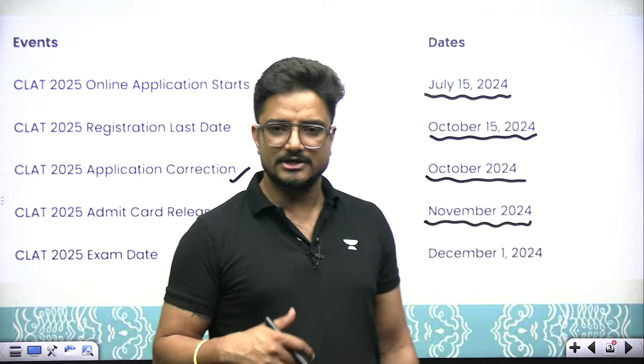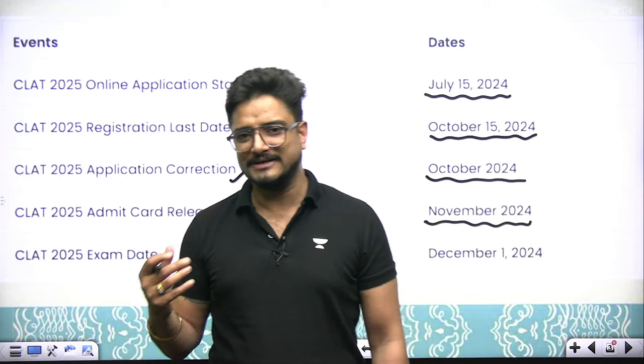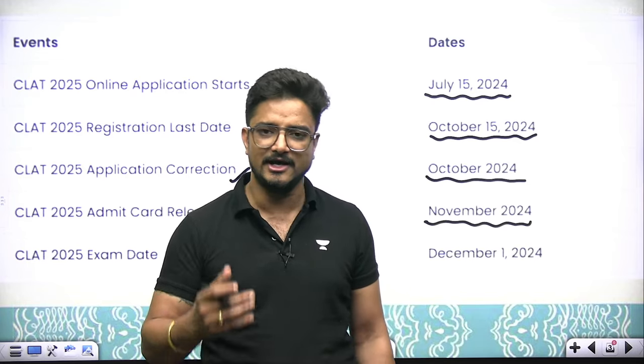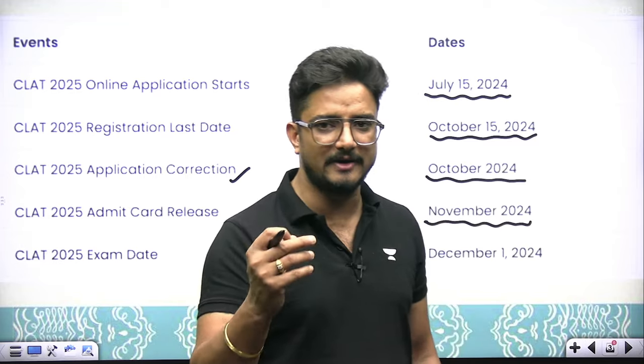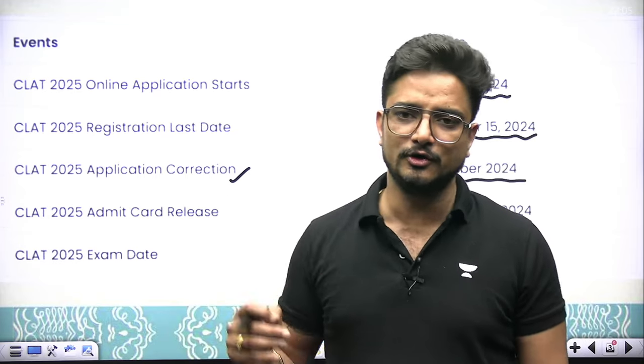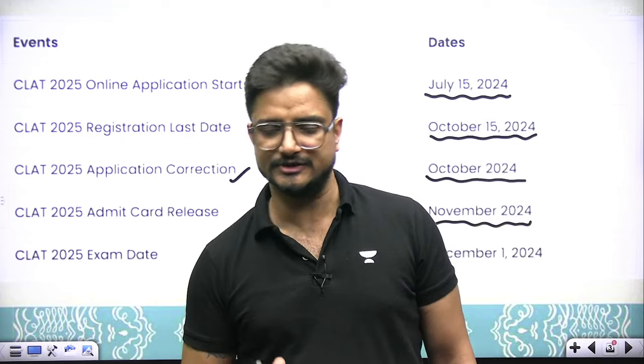When you are doing form filling, you can choose your preference list for exam centers. So you can choose your preferred center from the preference list provided.